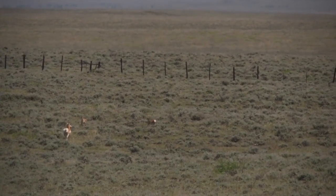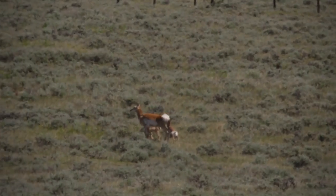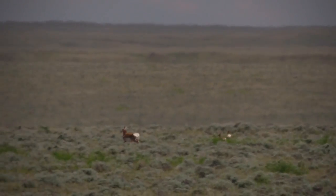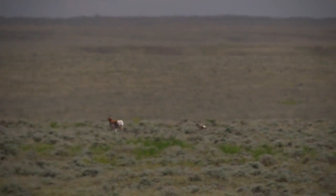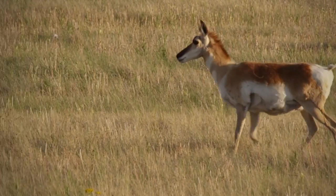Eventually, after three or four weeks, the fawns will be old enough and fast enough to keep up with the moms. The moms move back into the herds with other moms, and then they're safe. They're a really unique and pretty special species here on the Great Plains.